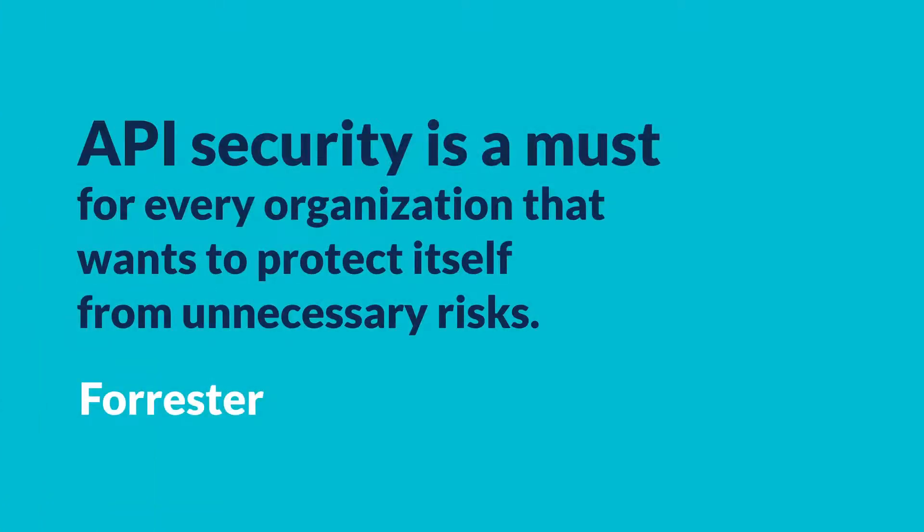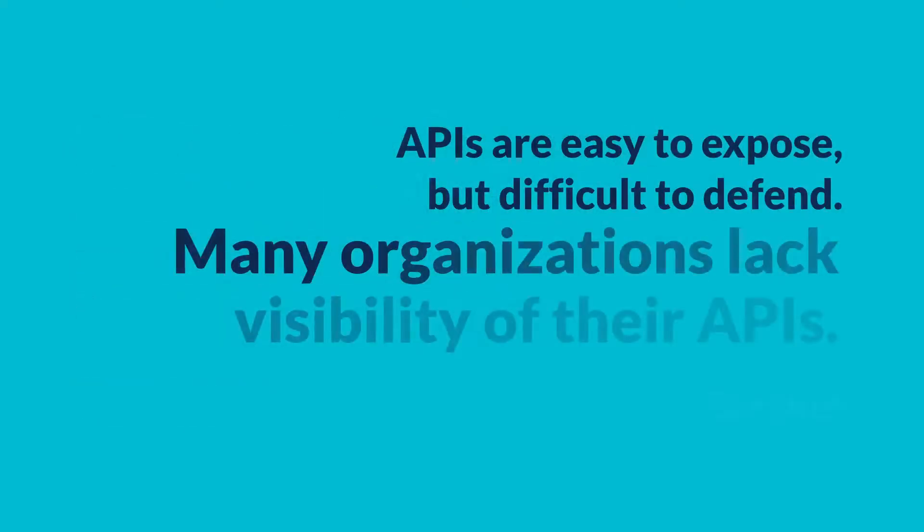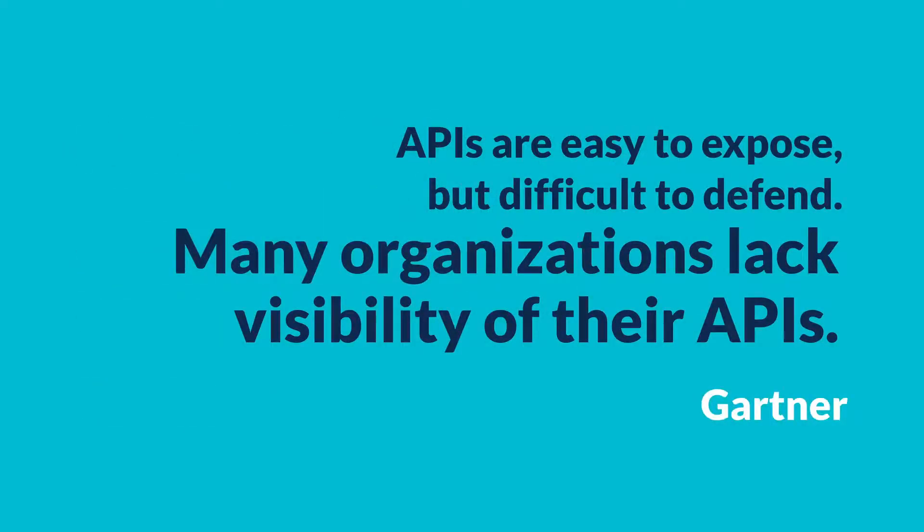According to Forrester, API security is a must for every organization that wants to protect itself from unnecessary risks. And Gartner warns that many organizations lack visibility of their APIs.